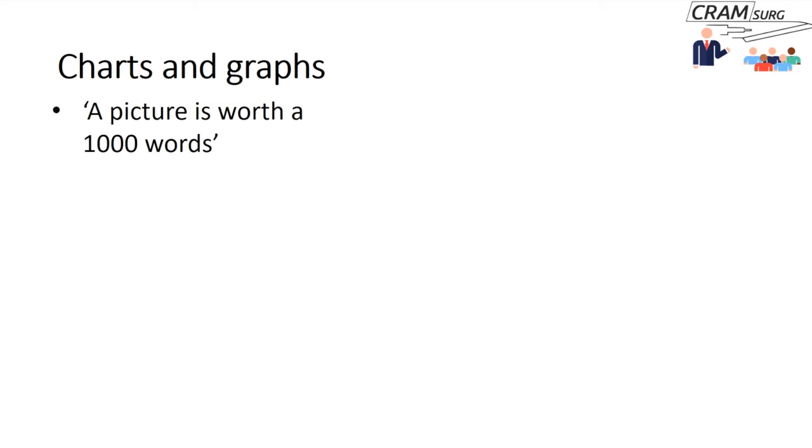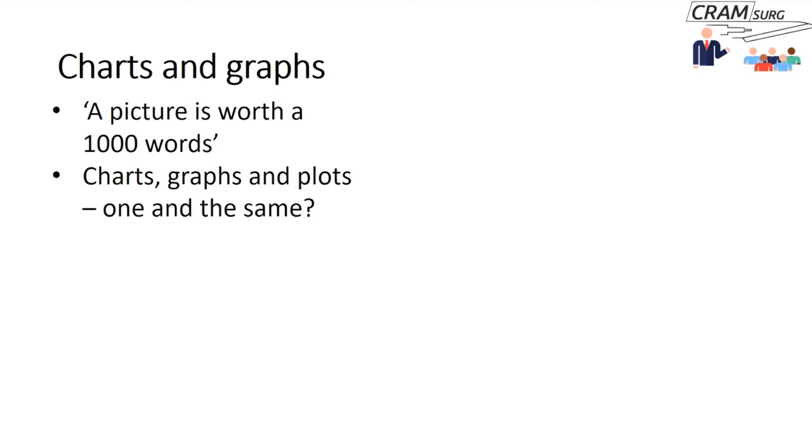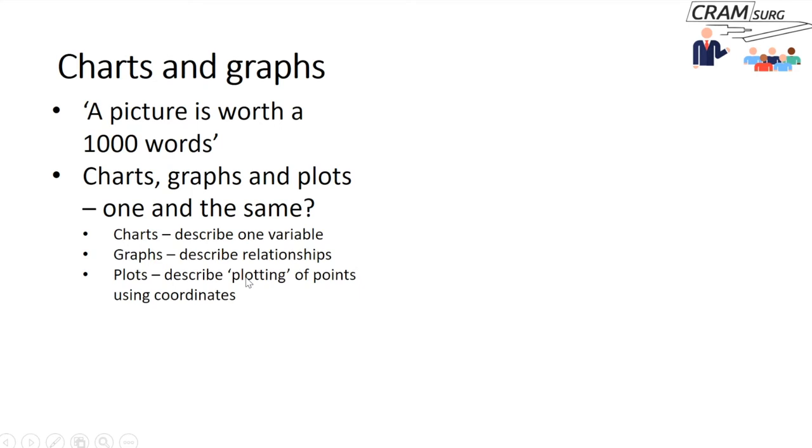A picture is worth a thousand words, so charts and graphs are really important. Charts, graphs, and plots are used interchangeably — for practical purposes they are the same, though there are subtle differences: charts describe just one variable; graphs describe more than one variable or relationships between variables; plots are used when points are plotted on coordinates like x and y axes. You'd be forgiven for using these terms interchangeably.